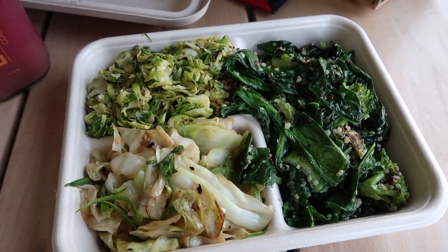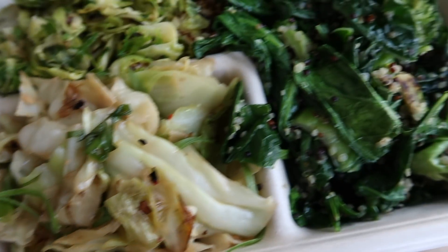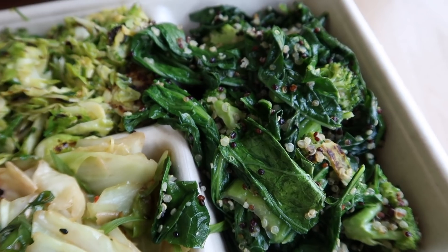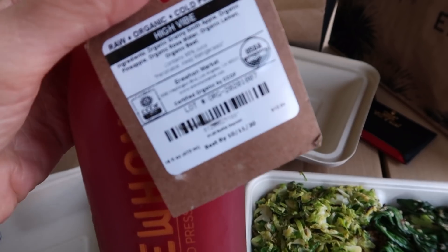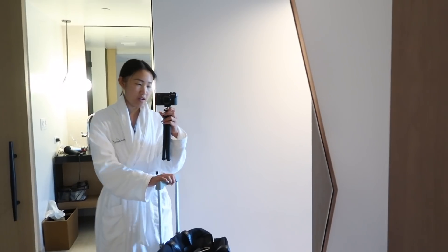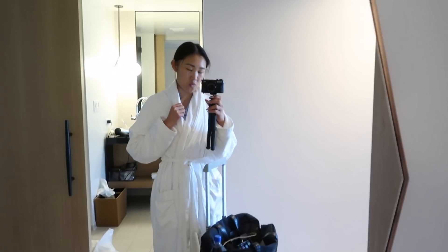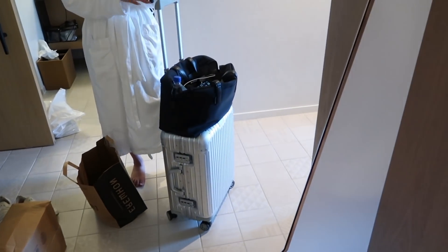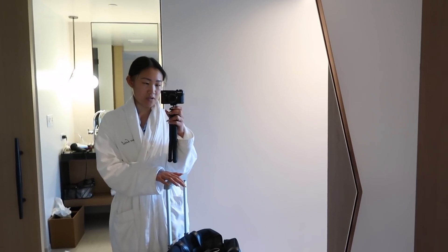I ended up getting a bunch of veggies — shaved Brussels sprouts, sautéed cabbage, sautéed spinach, broccoli, and quinoa. To drink I got the High Vibe juice which has apple, pineapple, rose water, lemon, and beets. My ride is almost here and I'm all ready to go — one outfit I'm wearing under this robe and the other three are in luggage. The Erewhon bag has snacks for my photographer, hairstylist, and makeup artist. Let's go start some glam.